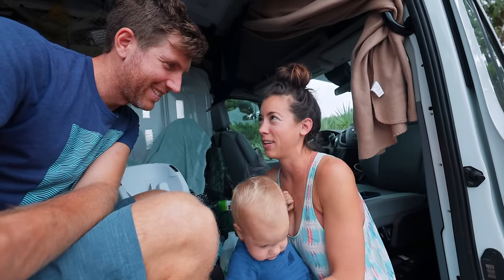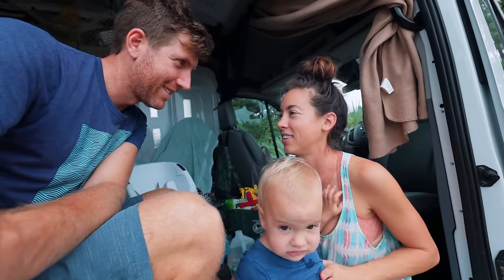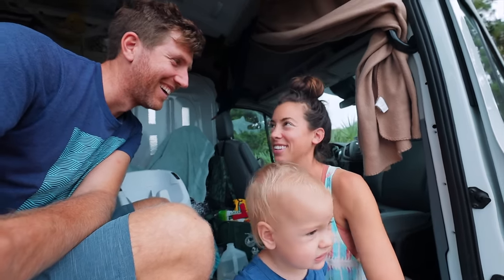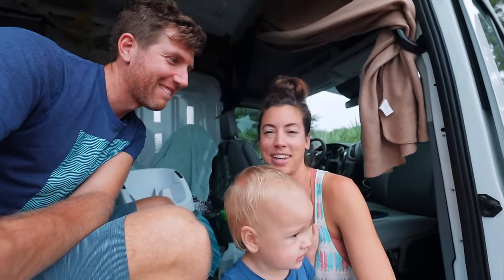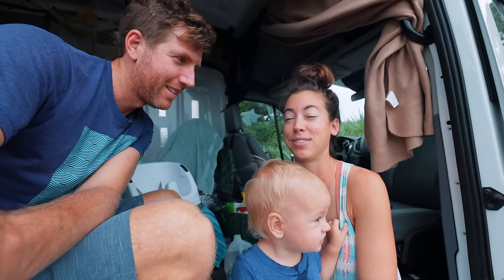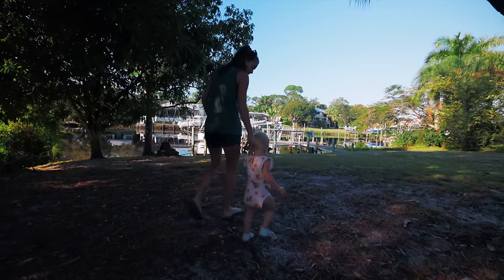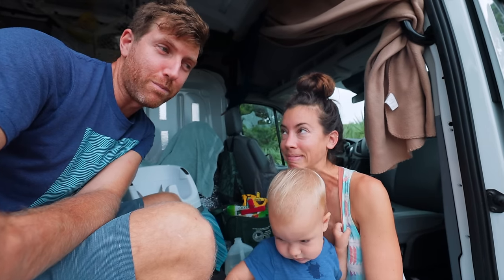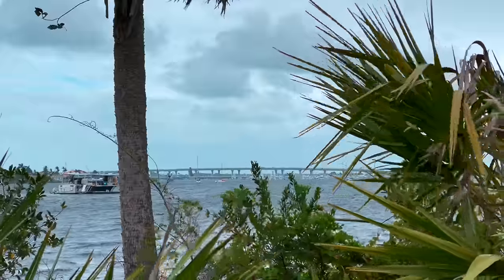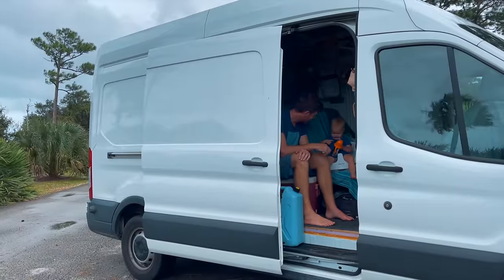They say the happiest day of your life is the day you buy your boat and the day you sell your boat. I don't think it's the happiest day but it's exciting. And I think it's made more exciting because we just went and saw another boat that we think has some serious potential. So today could be both days all wrapped into one — buying our next boat the same day we sold our first boat?